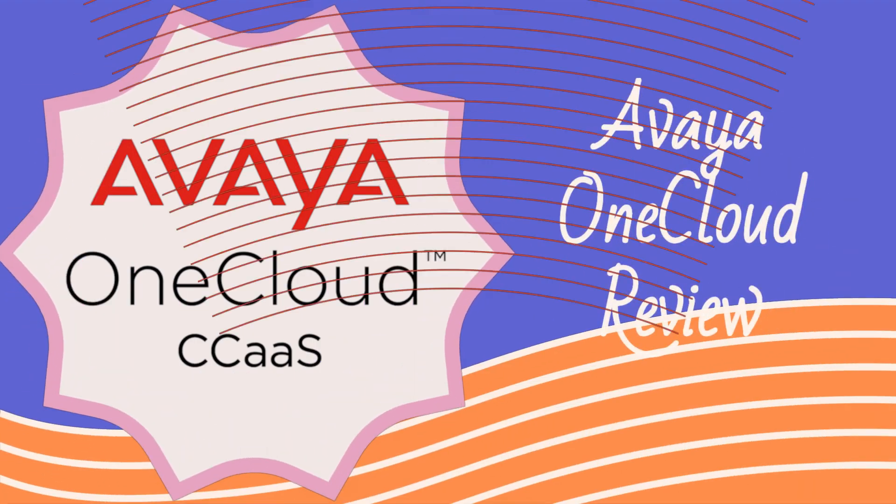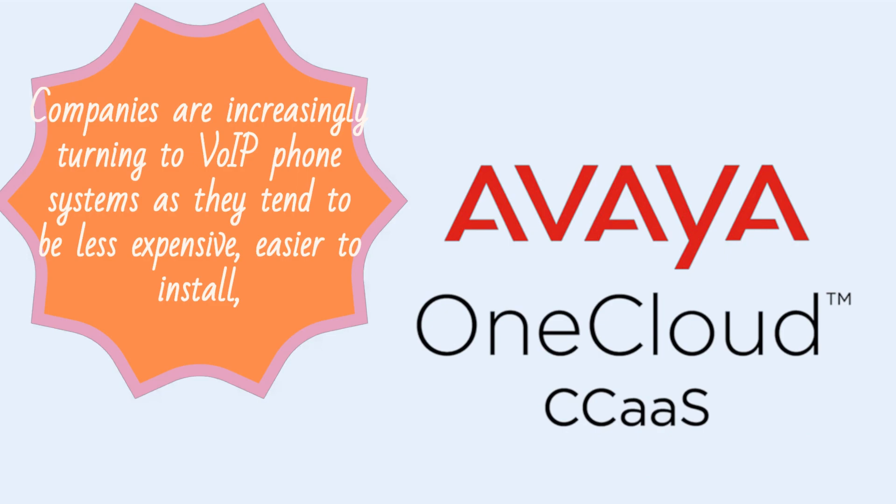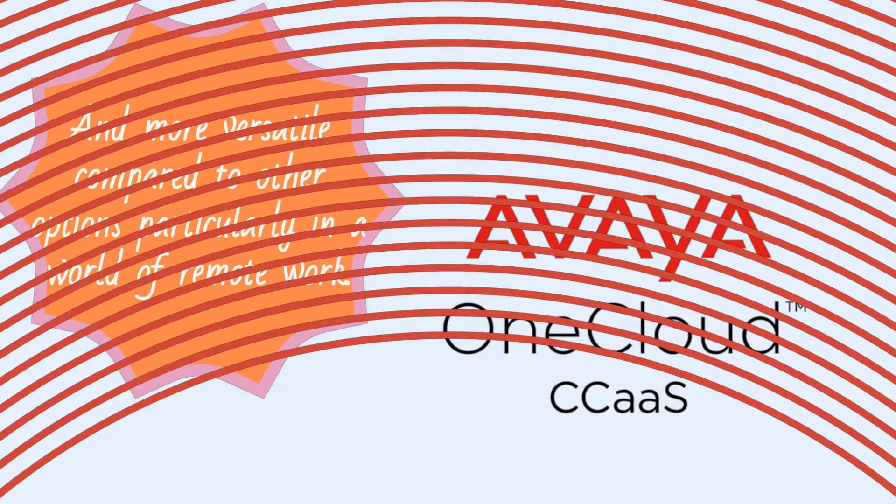Avaya OneCloud Review. Companies are increasingly turning to VoIP phone systems as they tend to be less expensive, easier to install, and more versatile compared to other options, particularly in a world of remote work.